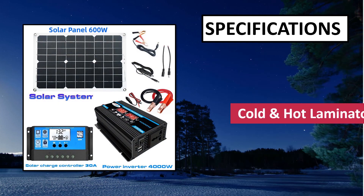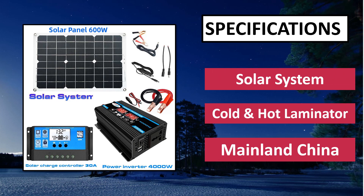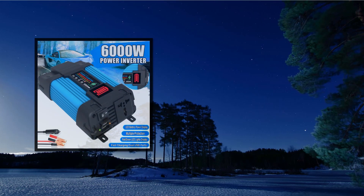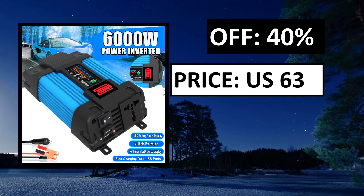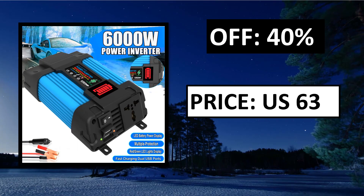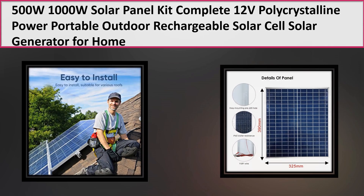At number 2. Specifications. Pros and cons. Price — price can be changed at any time.